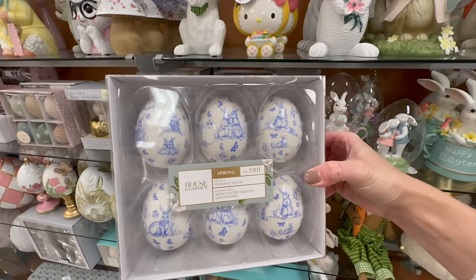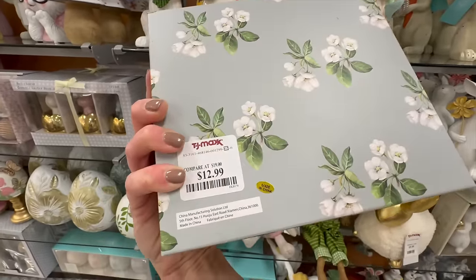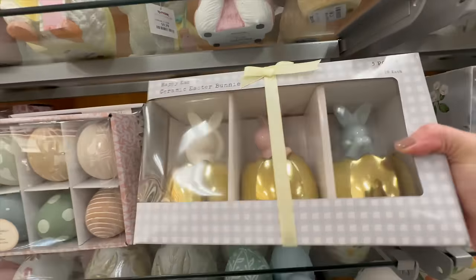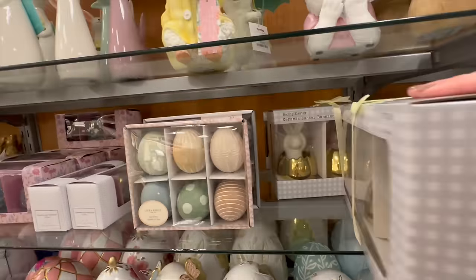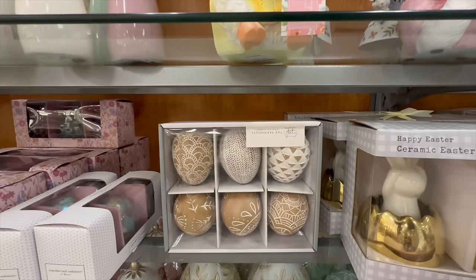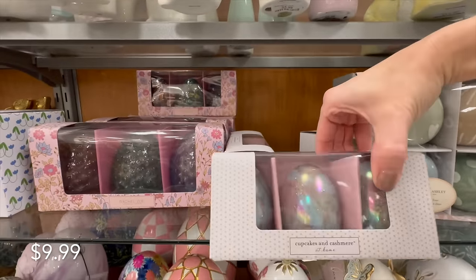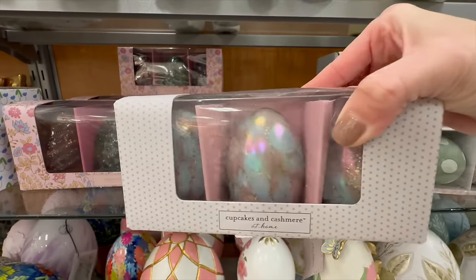Now let's move on to some egg decor. These look very high-end with that tool-looking French country style that's really popular right now — blue is super popular — and you get six for $12.99. Here is another variety with a little bunny coming out of a cracked gold egg, also $12.99. Here is another set with more muted colors, great as a bowl filler, and one with more of a wooden look at the same $12.99 price point.